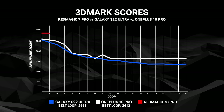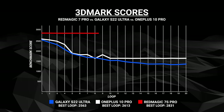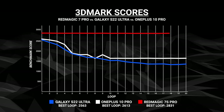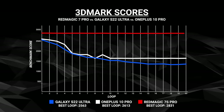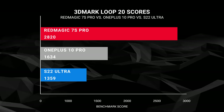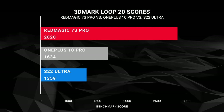The Red Magic 7S Pro, on the other hand, scores a high of 2831 in that first loop, reflecting that 10% boost on the 8+, but more impressively, it doesn't throttle down at all — it was pretty much flat all the way across, meaning 20 minutes into it, the 7S Pro had almost doubled the performance of the other Android phones.